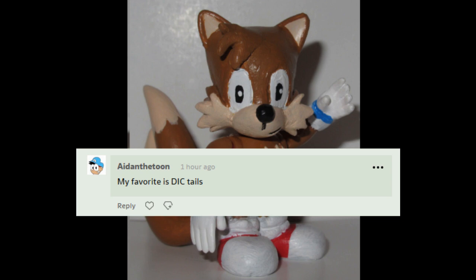And pulled it off as well as I did. I don't know. This is a really interesting and unique build for me. Hopefully my next classic Tails will be even better.